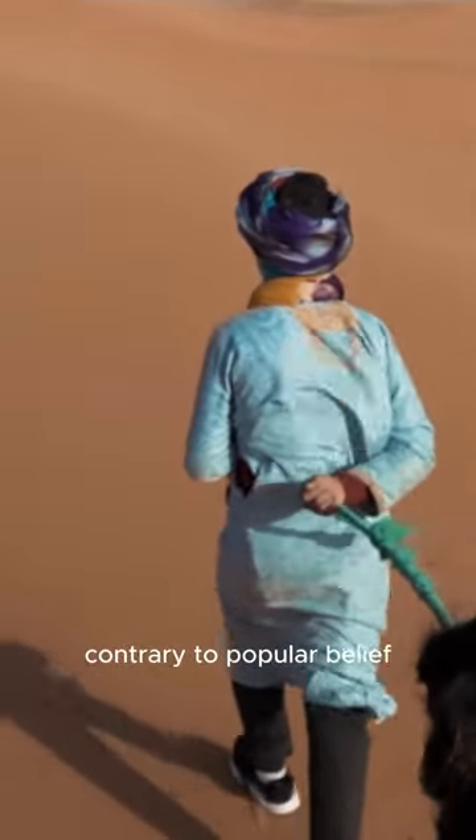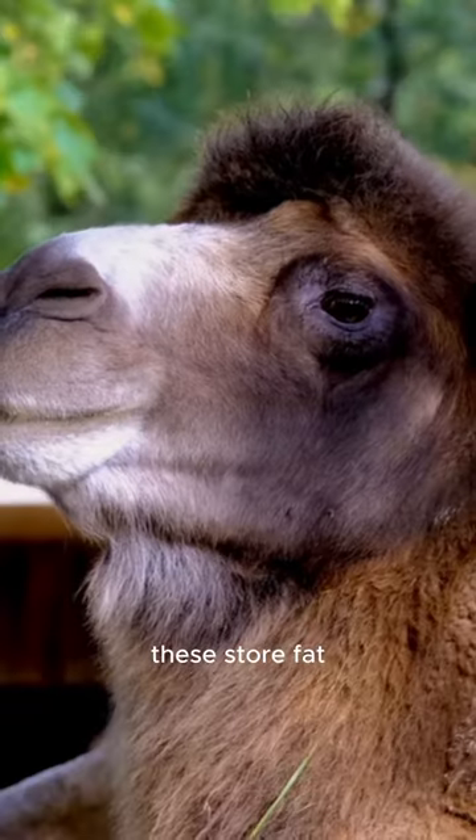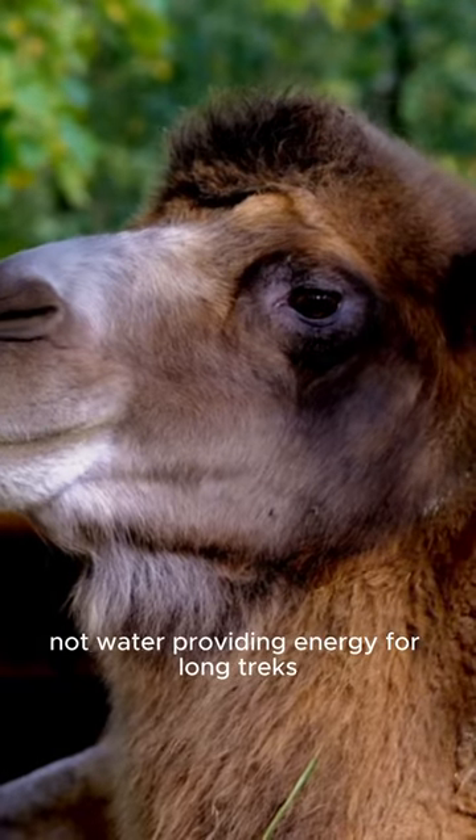Ever noticed their humps? Contrary to popular belief, these store fat, not water, providing energy for long treks.